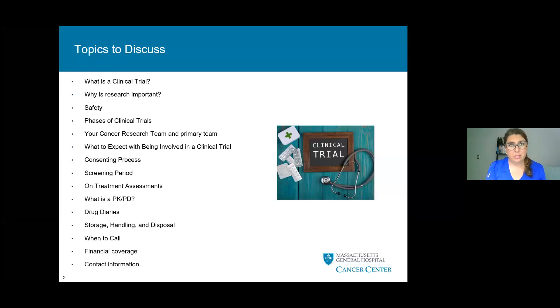The topics we will discuss in this presentation are as follows: what a clinical trial is, why research is important, why safety is our number one priority, the phases of clinical trials, your cancer research team and primary team, what to expect being involved in a clinical trial, the consenting process, screening period, on-treatment assessments, what PK and PD are, drug diaries, storage, handling and disposal of study medication, when to call the team, financial coverage, and contact information.